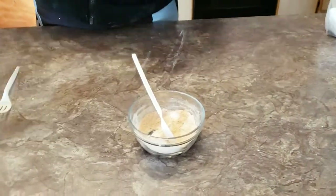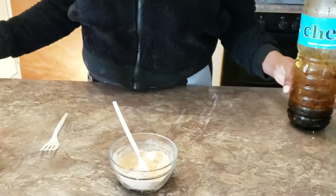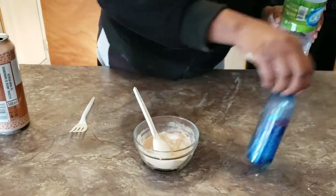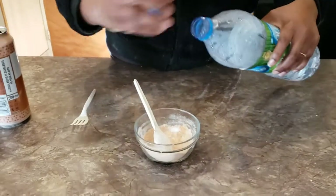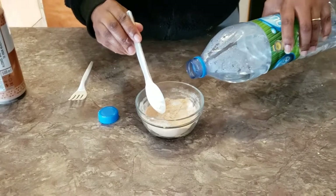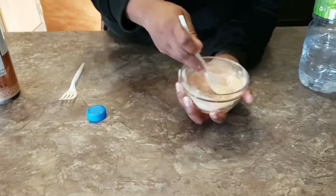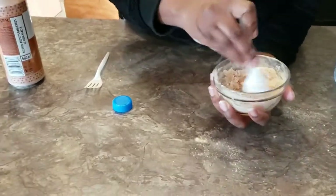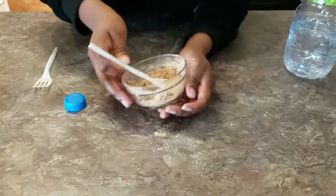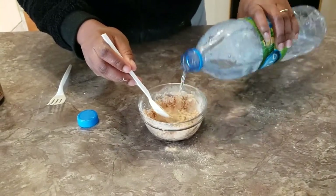If you mix baobab with oils, it gives you a radiant and youthful-looking skin. Don't ignore this baobab mask! Baobab also strengthens your nails, nourishes your hair, and has exceptional moisturizing and collagen-producing properties.